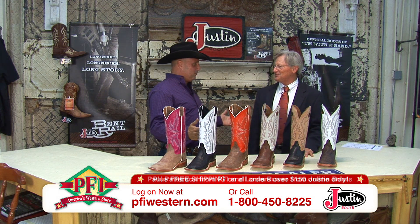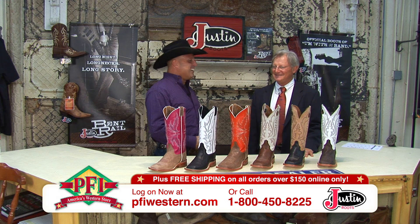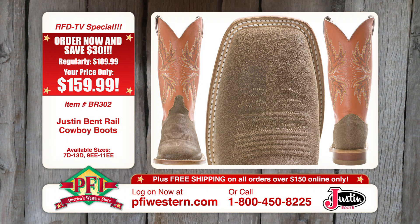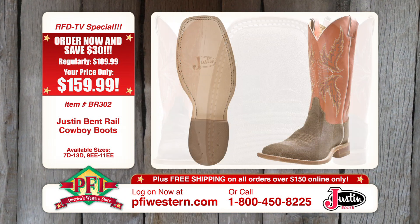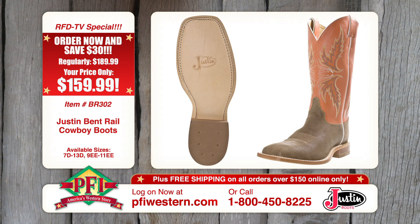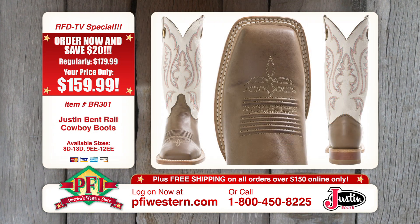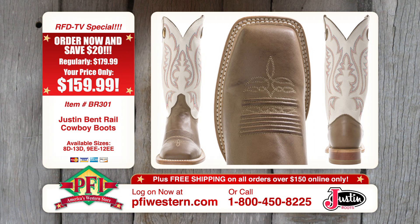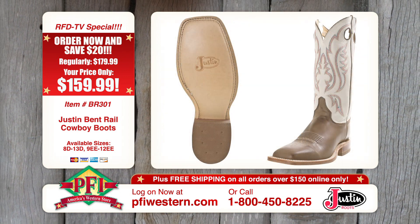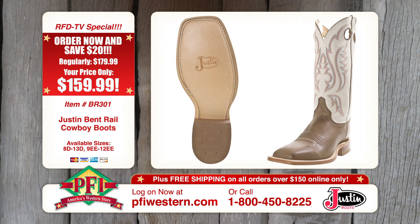Bent Rail. Music. Tell me about it. Well, the Bent Rail collection was really inspired by the Red Dirt music scene. We spent a lot of time with a lot of the people going to concerts, a lot of the musicians, a lot of the band members, and got a good feel for their attitudes, what they were looking for in boots.